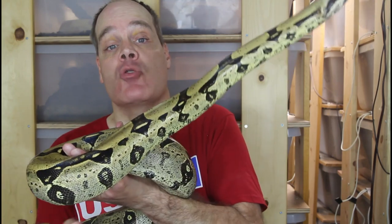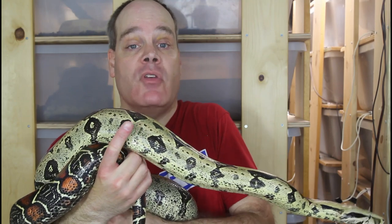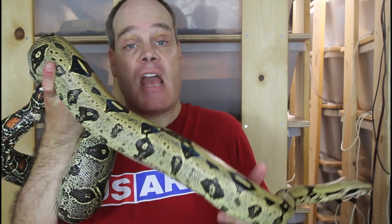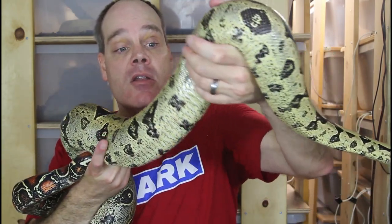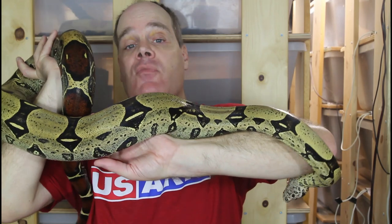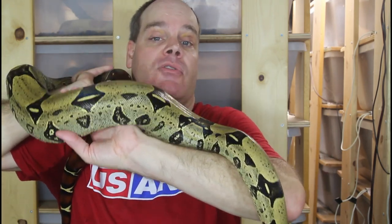So what exactly is farm-bred? It can be a couple things. It can be a gravid female boa collected from the wild, brought into a captive situation in the country of origin — in this case Peru — and after she has the babies, they're sold as farm-bred animals. Or more commonly, they'll keep animals in pens outside in a semi-captive situation in their natural habitat, exposed to the natural environment, with males and females together in the same pens. They're allowed to reproduce as they normally would, and the babies are collected and sold as farm-bred. It's not really captive-bred, but it's a little bit removed from the wild — although not that much.